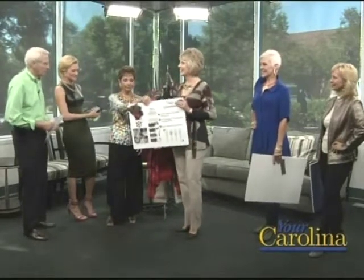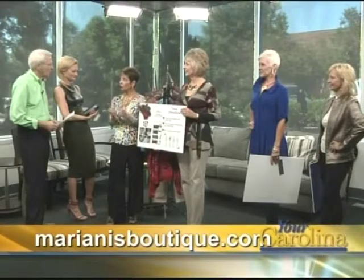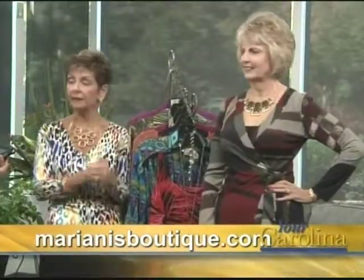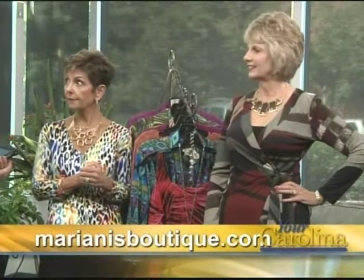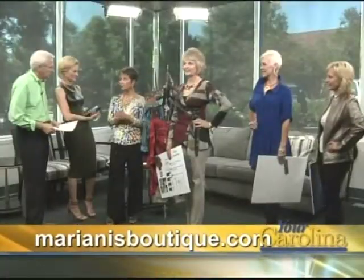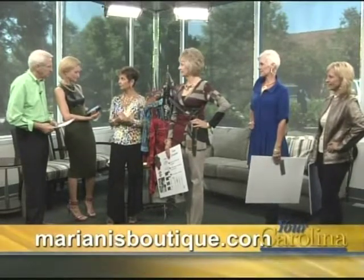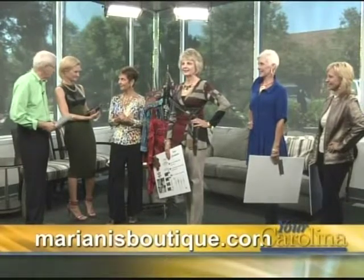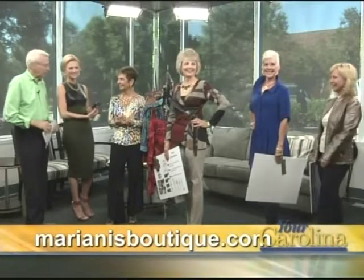That's really what it's all about for this season — it's color, it's balance, and it's fun. There is no particular style this season; it's your personal style incorporating these wonderful styles. We're going to be at the TD Center at the SHE event on August 23rd and 24th, and we're going to be part of a fabulous fashion show there. Mariani's, Pelham Road in Greenville.